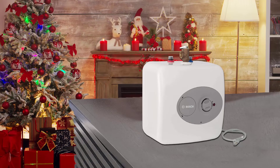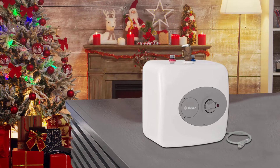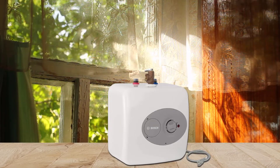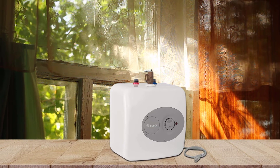It has 98% thermal efficiency, with dimensions of 13.75 by 13.75 by 13.5 inches, made of high quality glass material that can be used for a long time. It eliminates long waits for hot water because it heats both sinks and showers at the same time.